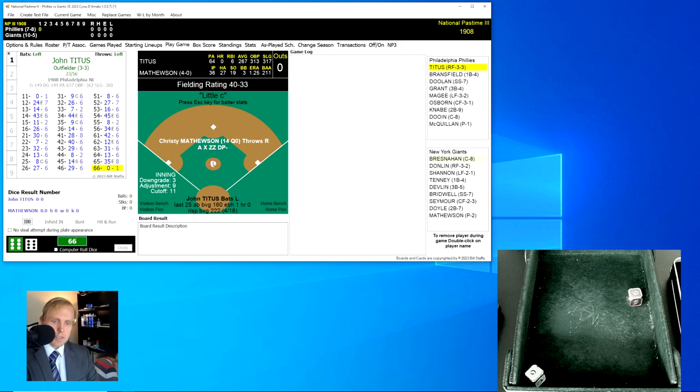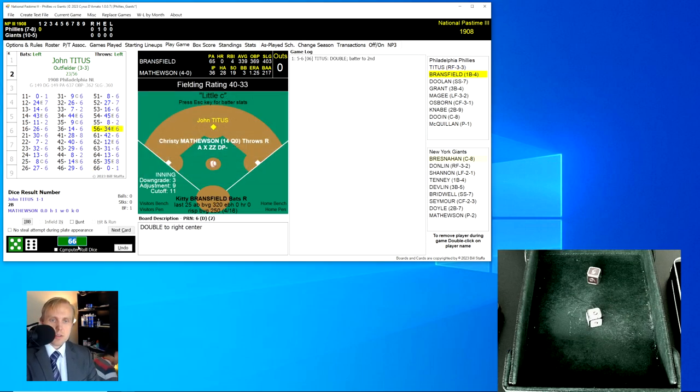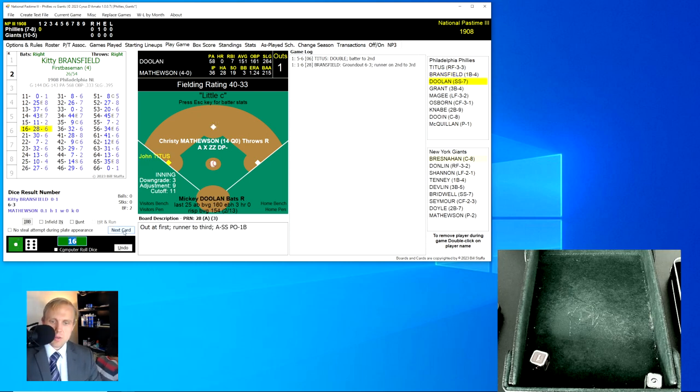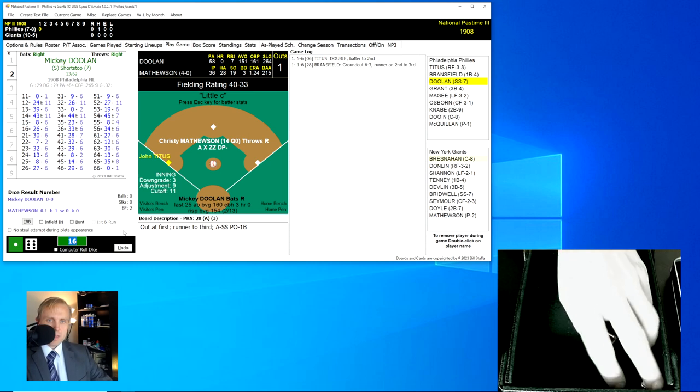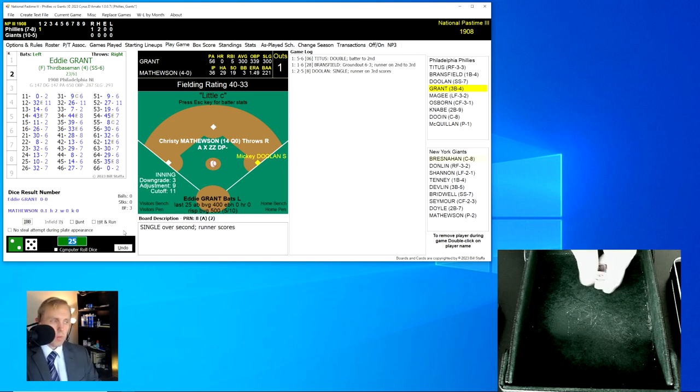The rule for Titus is a 66 for a 0, and his second roll is a 56 — it'll be a 6. He gets a double over to right-center field, and that'll bring up Kitty Bransfield, the runner on at third base. Nobody out, top of the first. Bransfield rolls a 16 for a 28 — it's a little ground ball over to shortstop. Pridwell has it, throws to first for the out, one away. Mickey Doolin rolls a 25 for an 8 — that's going to be a single over second base. That'll score the runner, 1-0 for the Phillies right away.